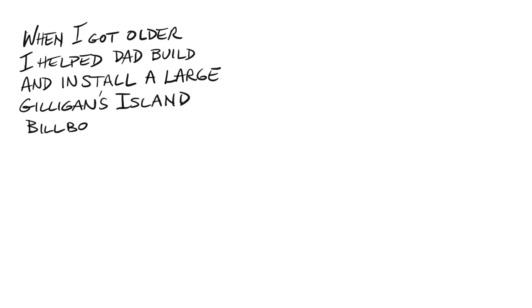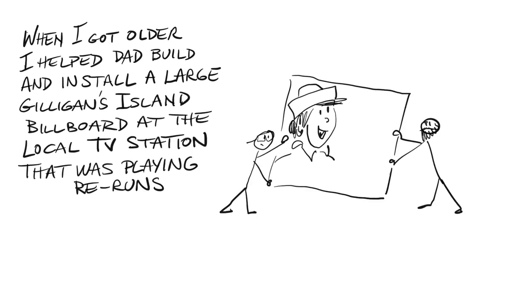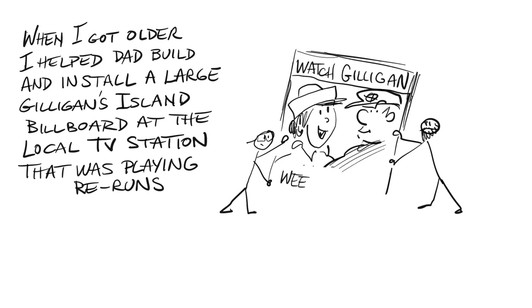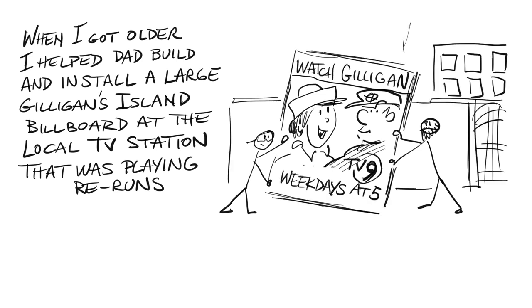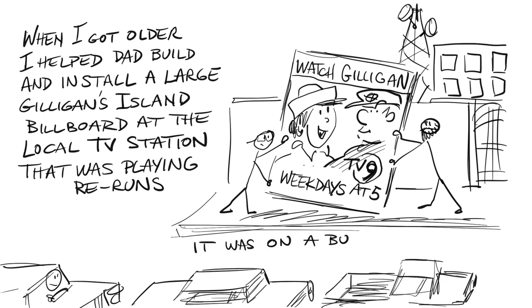When I got a little older I helped them install a large Gilligan's Island billboard at the local TV station. We built it in sections and loaded it in the van and then assembled it at the site.